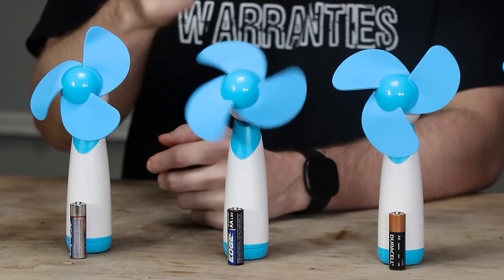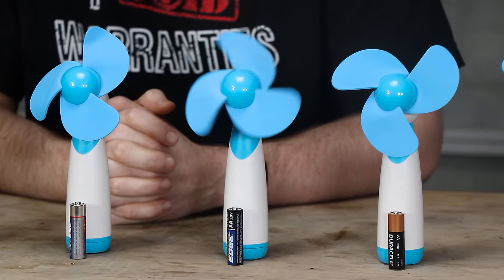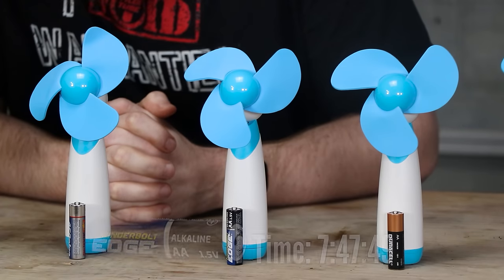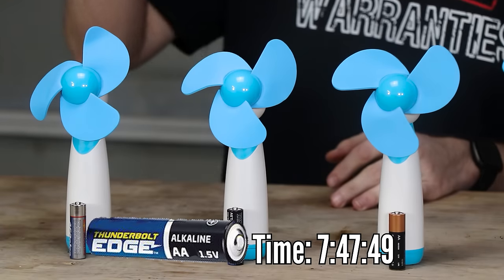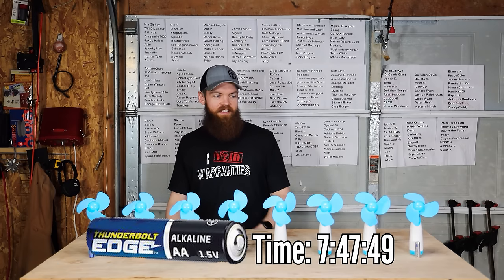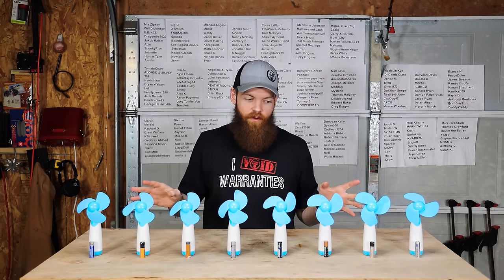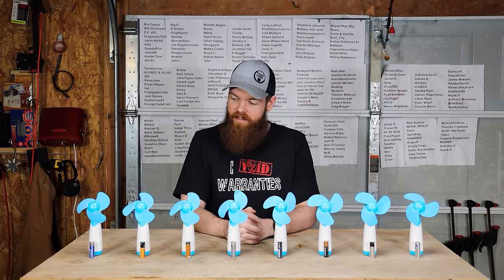After almost seven hours, the Thunderbolt Edge is finally almost dead — taking its last spin any second. And finally the test is complete. I'm going to go back and get the official times for all of them, get all the voltages and everything, and we'll come right back.